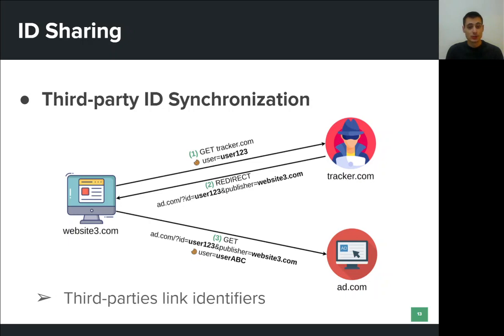This means that add.com now knows two things. First, that user abc visited the third website, even though add.com has nothing to do with it. And most importantly, it knows that the user that Tracker.com knows as user123 is the same as user abc. The two third parties collaborated and managed to join the different identifiers assigned to the same user. Of course, there can also be server-to-server communication in order for both parties to merge their identifiers and collected data.